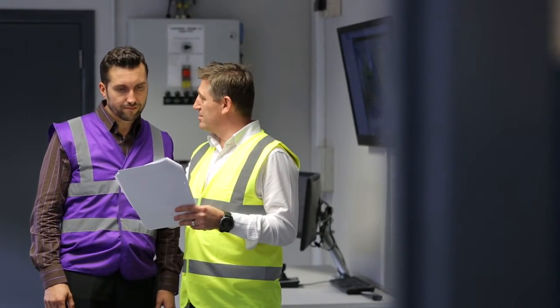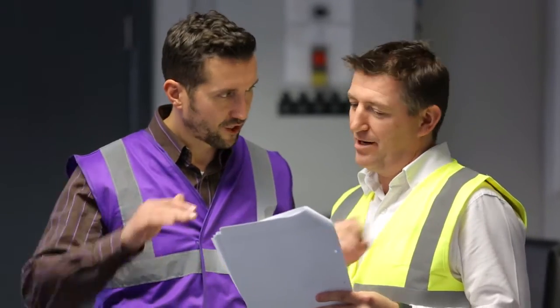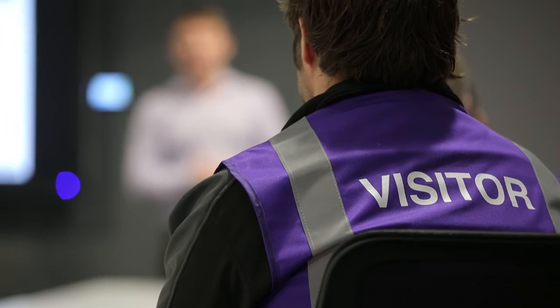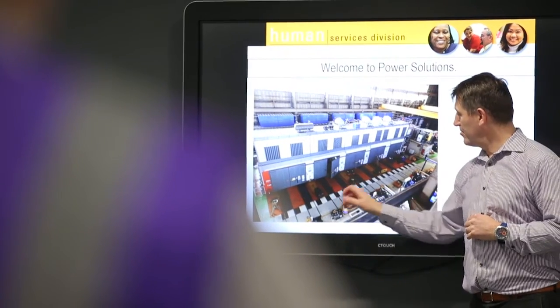A Caterpillar project manager is assigned to each project from the point of sale. This person will arrange your factory acceptance test and guide you through the process. We begin our test with the health and safety induction, where we will also supply all personal protective equipment required throughout your test.